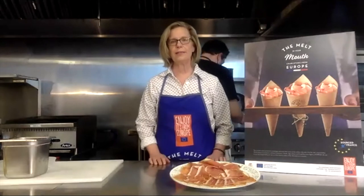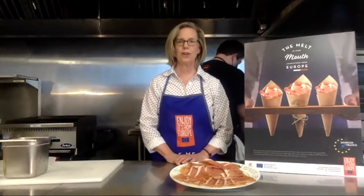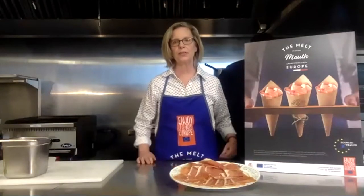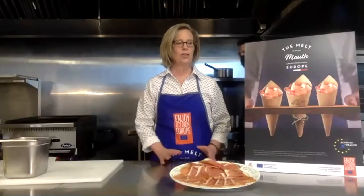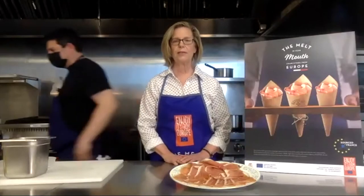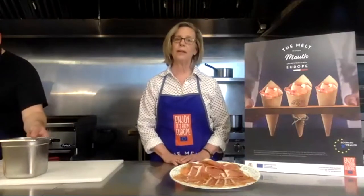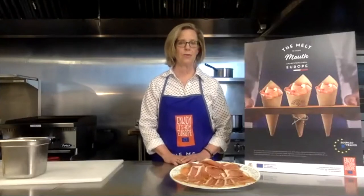Good afternoon, everyone, and welcome. I'm Susan Axelrod, editor of Culture, The Word on Cheese, and I'm very excited to be here with you this afternoon, and also with Chef Damien Sansonetti, to talk about and cook with the iconic cured ham of France. In French, it's called Jambon de Bayonne, but here on this side of the Atlantic, we call it Bayonne Ham.